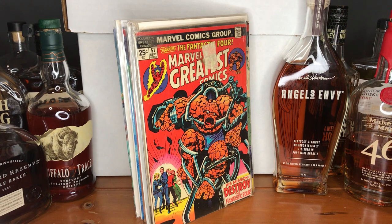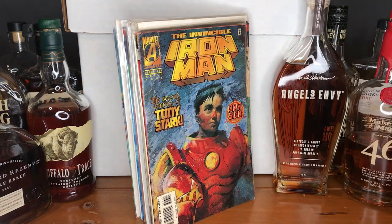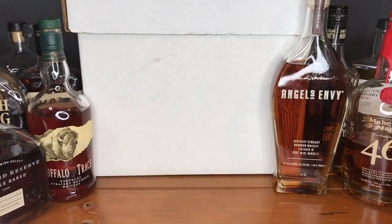I have one Iron Man that slipped through the cracks — this is issue number 326, 'The Second Coming of Tony Stark: First Son.' The Invincible Iron Man there from 1996.